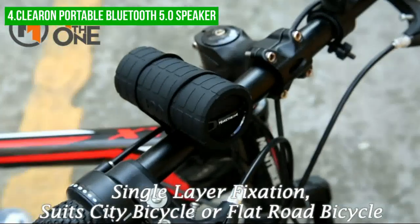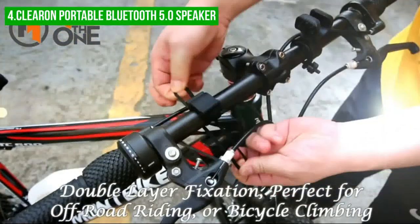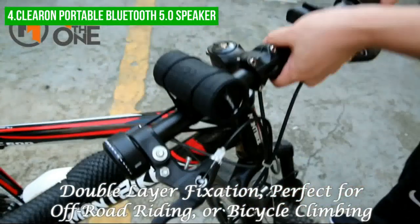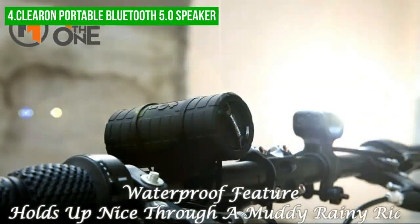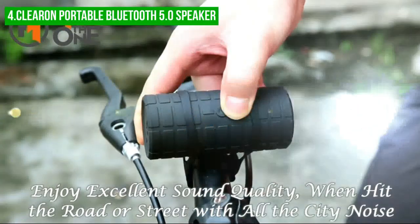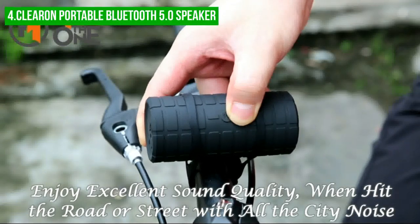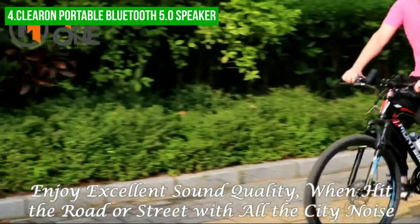The speaker comes with a comprehensive package of accessories, including an auxiliary cable, USB charging cable, carabiner clip, bike mount, trestle, silicone pad, remote control, and mounting hardware. This speaker is also powerful, thanks to its two 4-watt drivers which provide a total of 8 watts of power. The 360-degree surround sound and clear bass, even at high volumes, allow for an immersive audio experience.